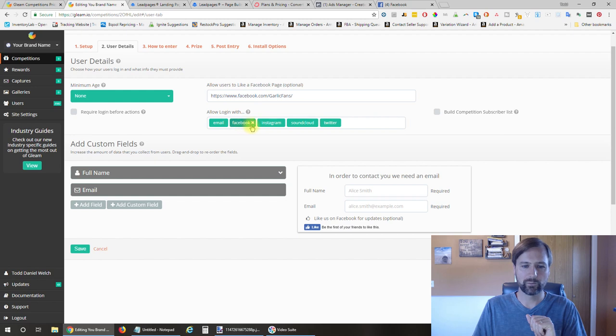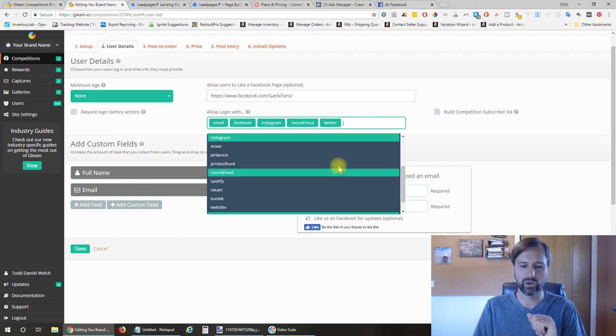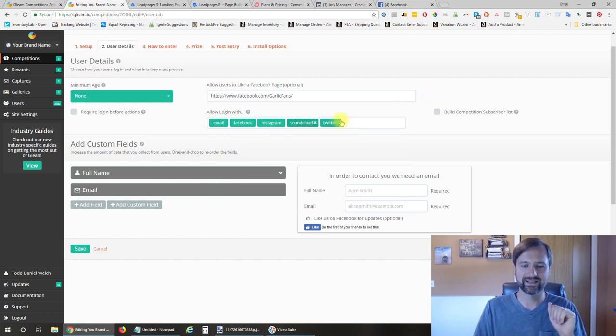We're going to allow people to log into the contest with any of these services—you can add additional ones. When they sign up for the contest, they're going to enter their email address, or they can sign in with one of these services and it will pull the information needed to sign them up for the contest. These are the ones I selected—I believe they were the defaults.